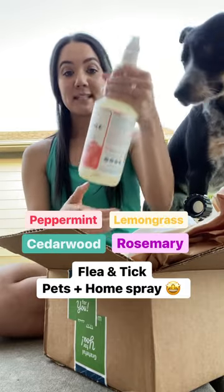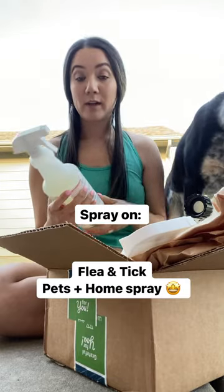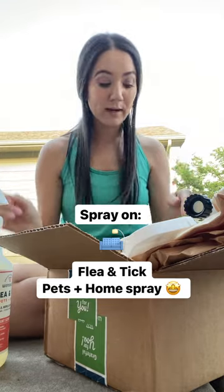It comes in multiple scents but our all-time favorite is the peppermint. We actually spray this directly on Theo and we also spray it around our house on bedding, the couch, wherever he lays around.